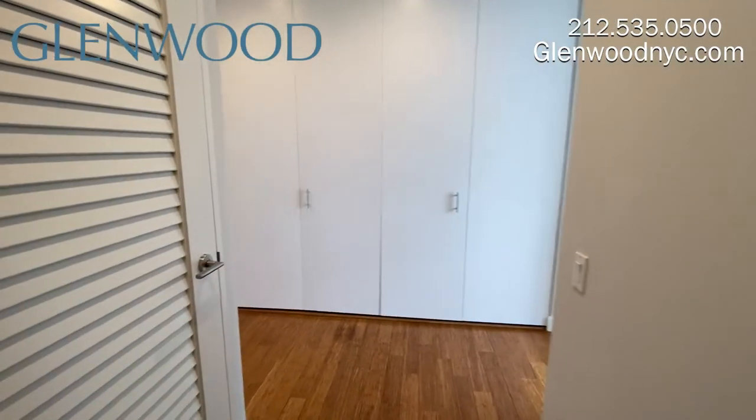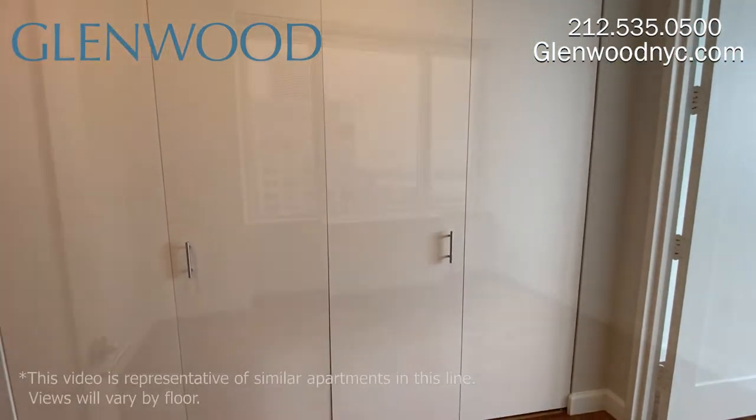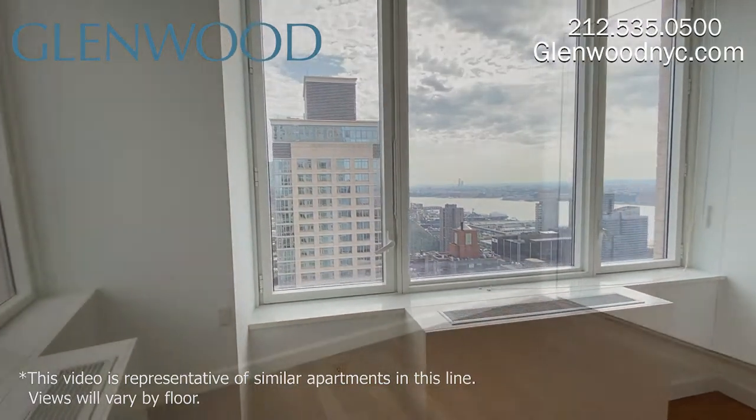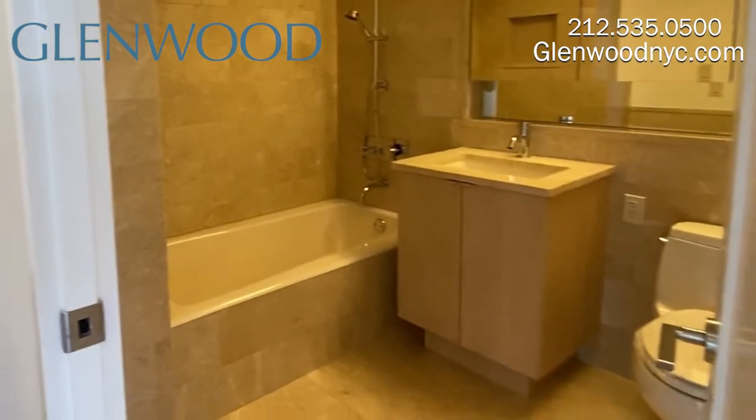Before heading into the third bedroom, you'll find a washer and dryer along with a wall of closets. This bedroom too comes with a great view of the city, along with additional closets, and a bathroom nearby with a deep soaking tub.